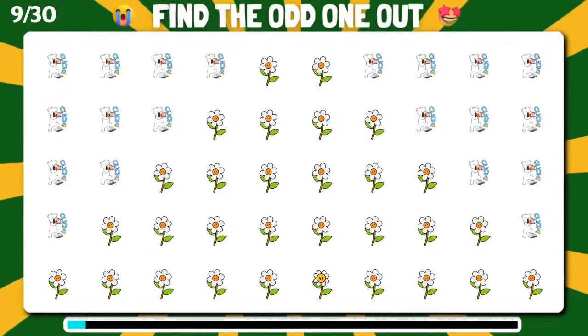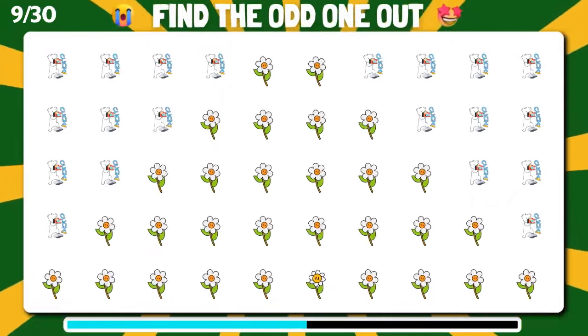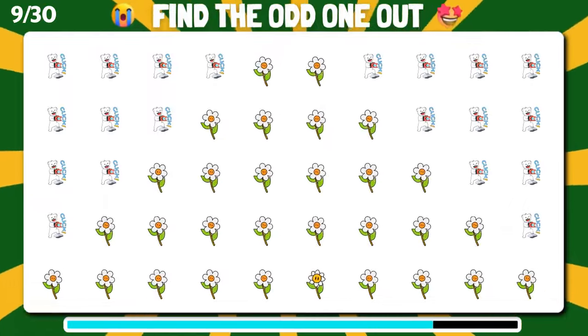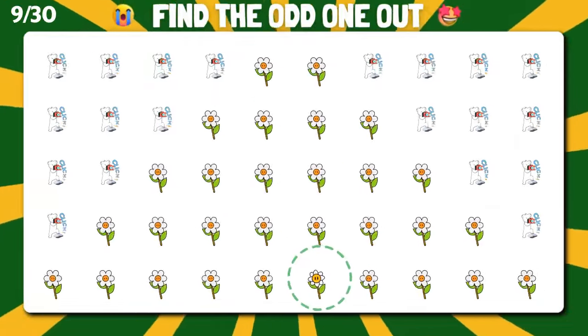Take a closer look and find the emoji that doesn't fit in the sequence. Marvelous, you've successfully singled out the unique one.